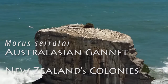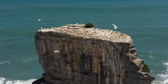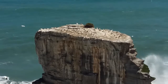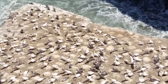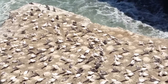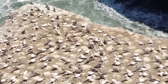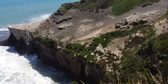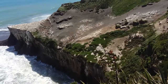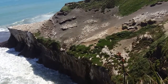Australasian gannets nest in dense breeding colonies on the New Zealand mainland and coastal rocks and islands, as well as off South East Australia and Tasmania. Although gannets can be seen occasionally from most places along the coasts of the New Zealand main islands, most gannet colonies are situated off the North Island. The largest mainland gannet colony is at Cape Kidnappers with around 5,000 breeding pairs. Other mainland breeding sites include Muriwai and Farewell Spit.